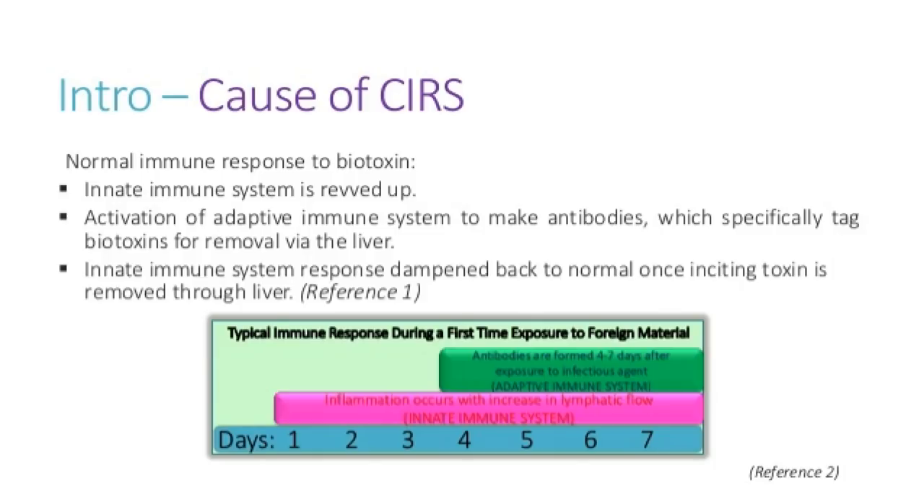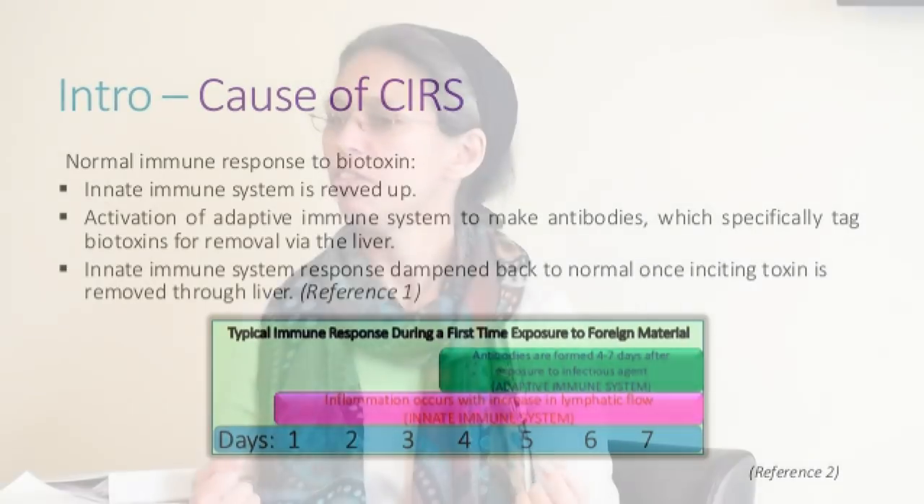Think of someone who has the flu — they don't have antibodies yet, so they feel sick the first few days. Then antibodies kick in, and by about day seven they're getting over it. That's how the immune system should work.